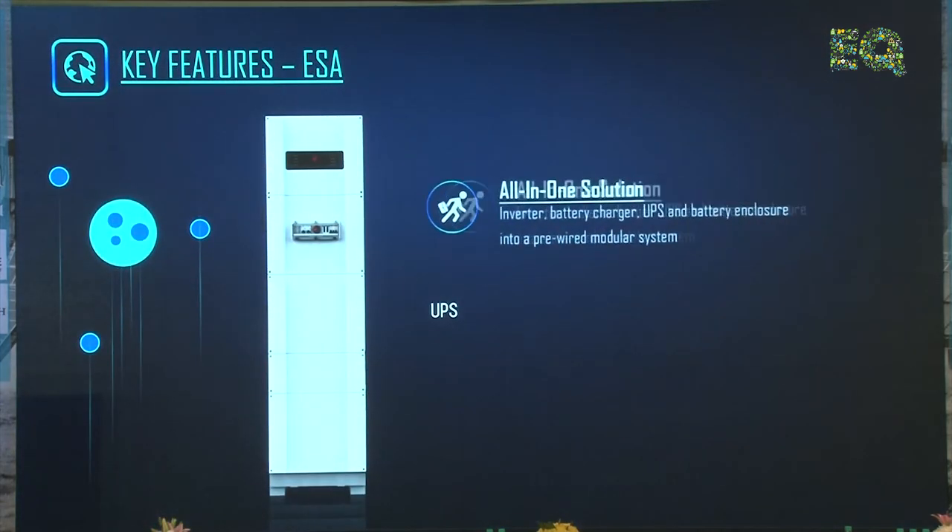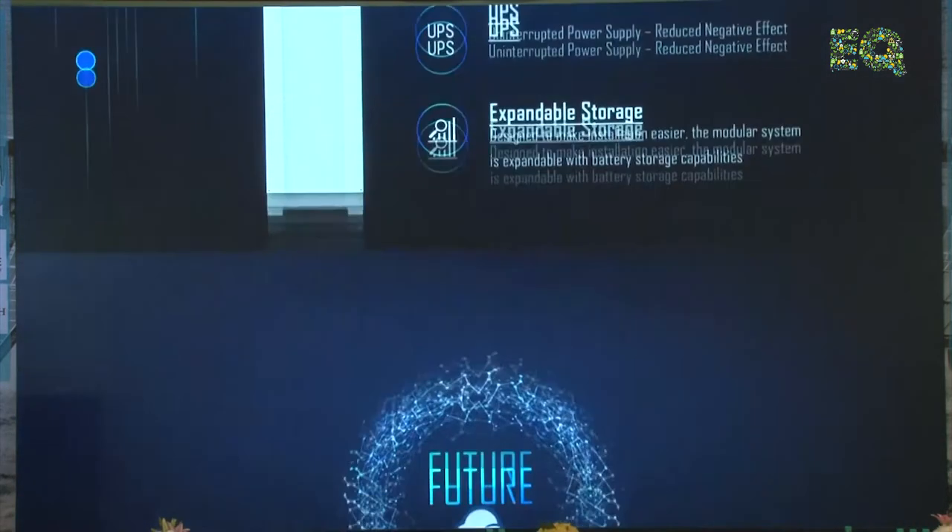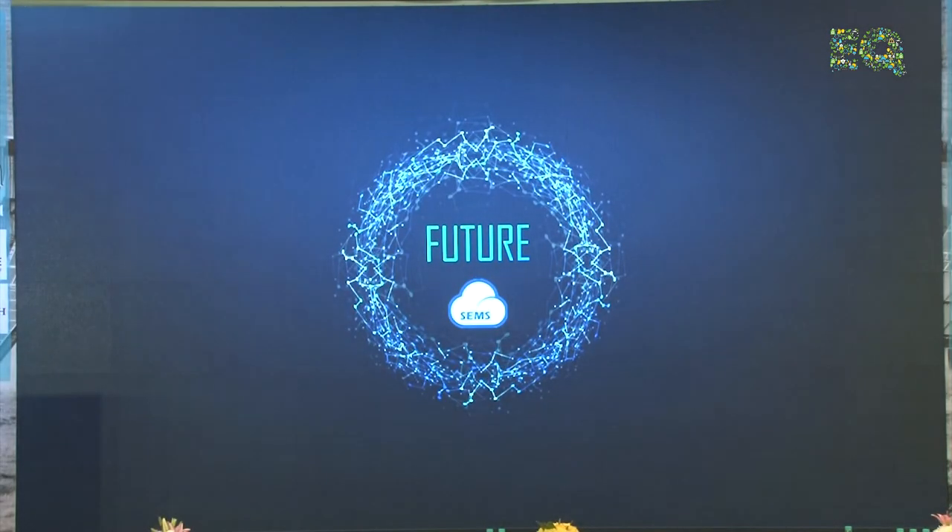The ESA is an all-in-one solution with UPS and expandable storage. Now I'll talk about our O&M portal — it's not only a monitoring portal, it is truly an O&M portal.